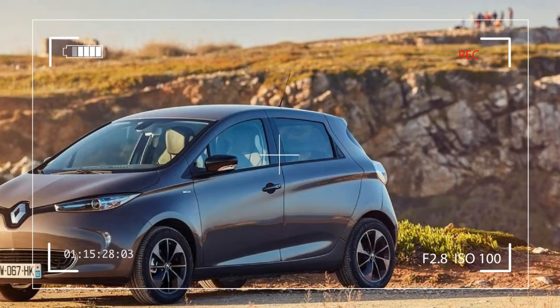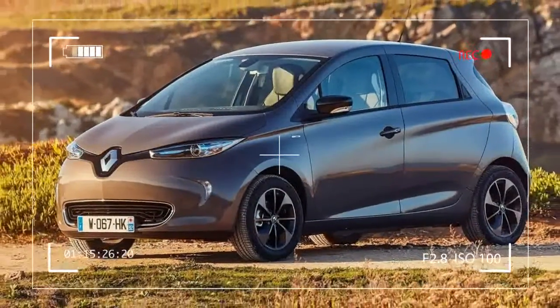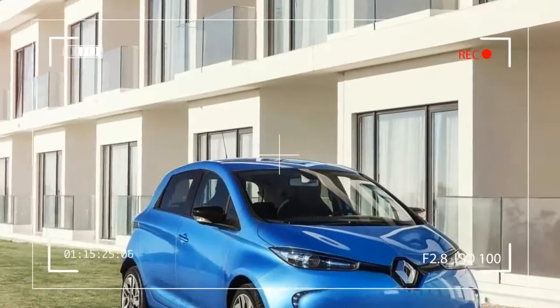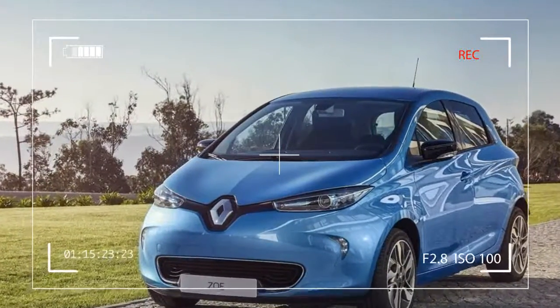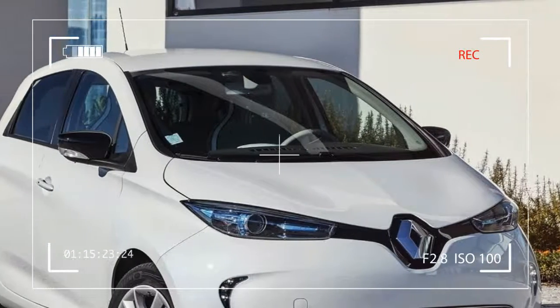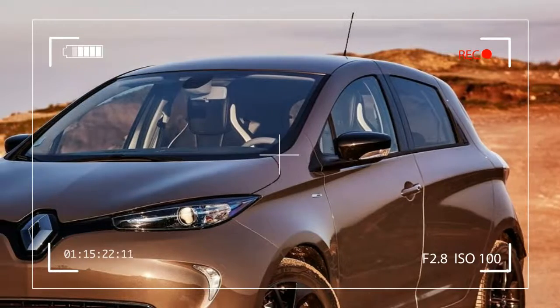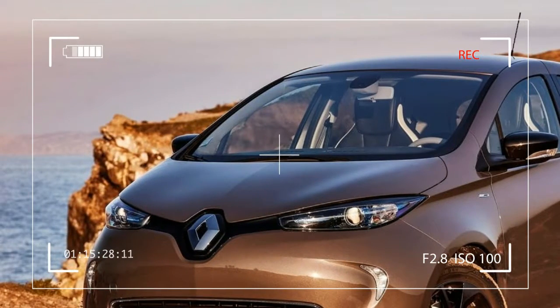Renault has introduced a new ZE40 battery for Zoe. At the same time, Zoe owners can benefit from a range of new connected services and equipment upgrades. Order books for the new Zoe lineup are open. The new Zoes fitted with the new ZE40 battery are made at Renault's Flins plant in France and will be available for delivery before the end of 2016.